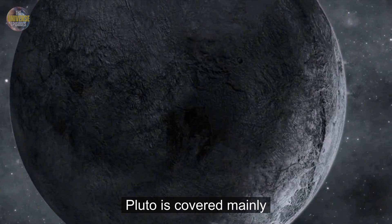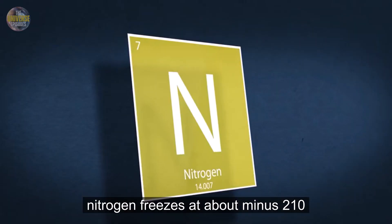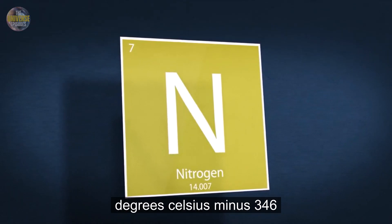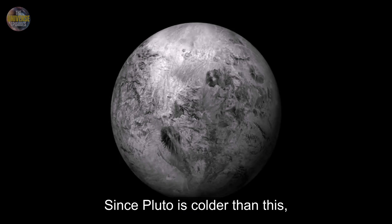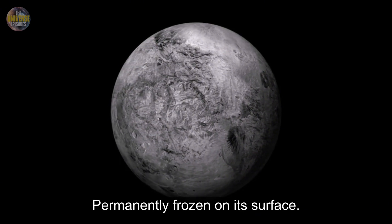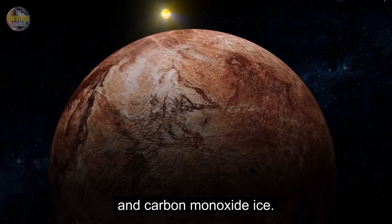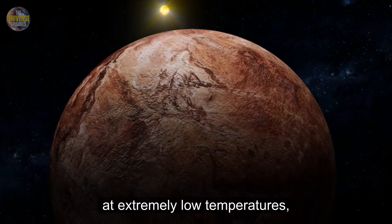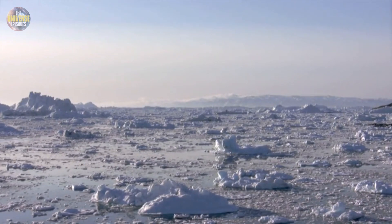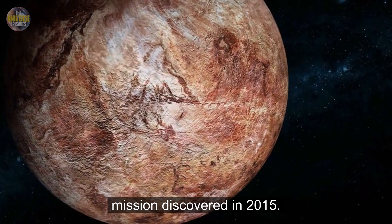To understand Pluto's coldness, we must look at its icy surface composition. Pluto is covered mainly by nitrogen ice — over 98% of its icy plains. Nitrogen freezes at about minus 210 degrees Celsius, minus 346 Fahrenheit. Since Pluto is colder than this, nitrogen ice remains stable, permanently frozen on its surface. In addition to nitrogen ice, Pluto has traces of methane and carbon monoxide ice — both substances that freeze at extremely low temperatures. This icy landscape further confirms Pluto's freezing climate.